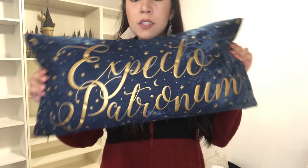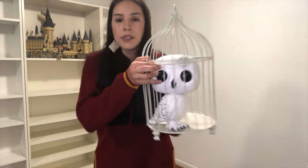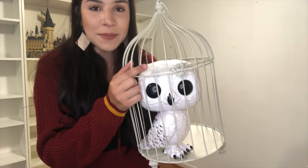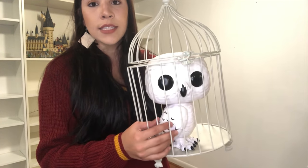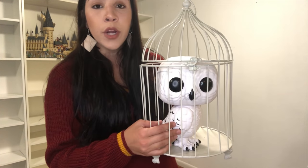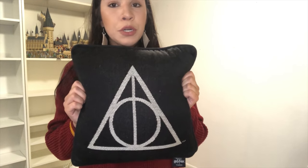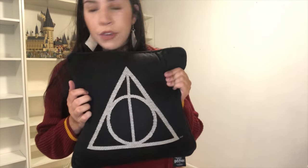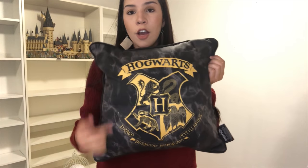I got the Expecto Patronum pillow — it has golden tassels that my son ripped apart — it's from Pottery Barn Teen. I got this cage in Michaels — a lot of people ask me about it. You can probably find something like it at Hobby Lobby too. Hedwig here is the ten-inch pop that was exclusive to Target — I think you can still find her at Funko Hollywood or Funko Headquarters. I got this pillow in Nocturne Alley at the Wizarding World — it's one of my favorites, so comfy. And last but not least, I got this one at Primark — my friend Jess got it from the Primark in PA. Look at the gold details — it's beautiful.